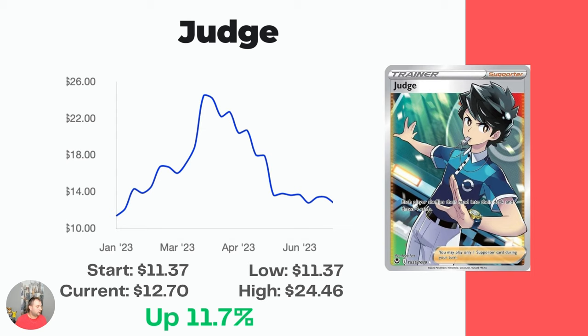Back to the Trainer Gallery — the Judge. Started at $11.37, up to $12.70. It did hit a high of $24.46, spiking in March and April. Must be a playable card in the TCG — that's the only thing I could reckon would explain why it went up so high, but it's come back down.